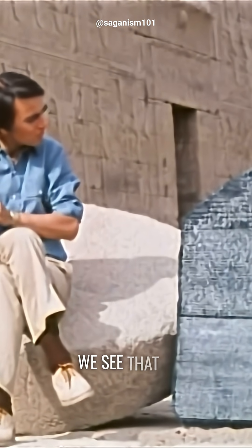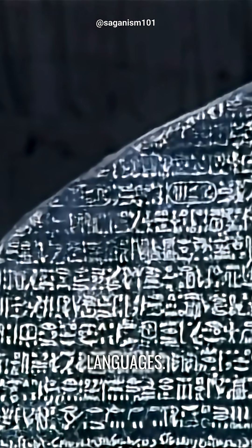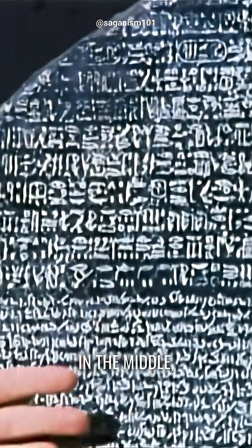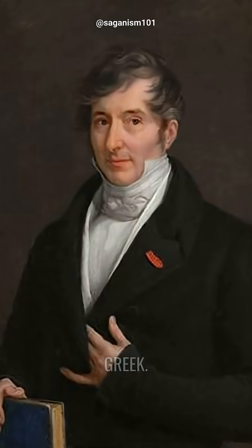If we look at it, we see that it clearly represents the same text in three different languages. Up at the top, ancient Egyptian hieroglyphics. In the middle, a kind of cursive and later hieroglyphic called Demotic, and down at the bottom, the key to the enterprise: Greek.